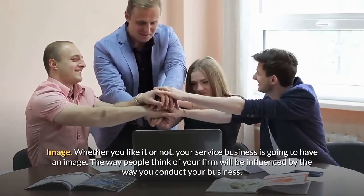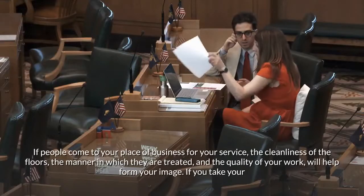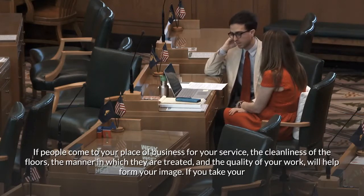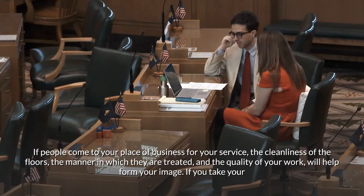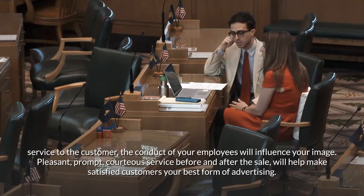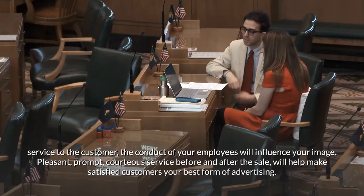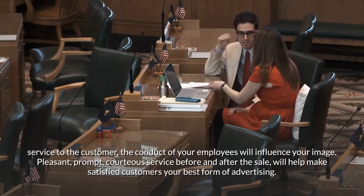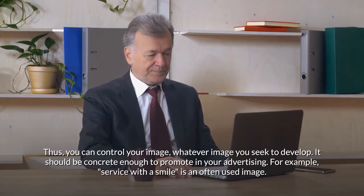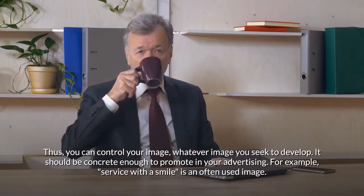Image. Whether you like it or not, your service business is going to have an image. The way people think of your firm will be influenced by the way you conduct your business. If people come to your place of business, the cleanliness of the floors, the manner in which they are treated, and the quality of your work will help form your image. If you take your service to the customer, the conduct of your employees will influence your image. Pleasant, prompt, courteous service before and after the sale will help make satisfied customers your best form of advertising.